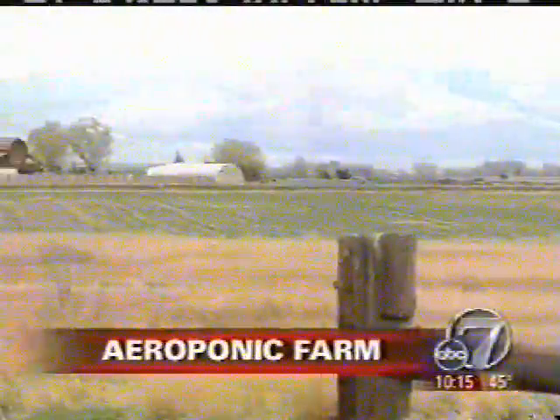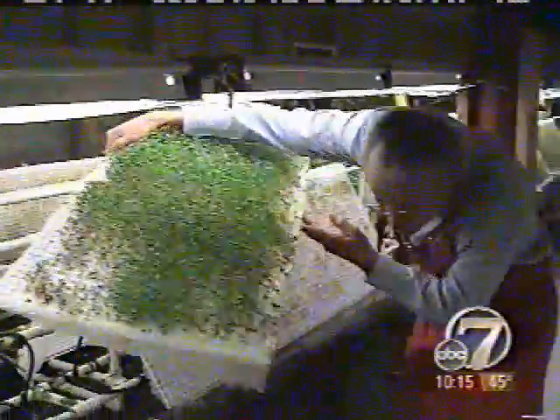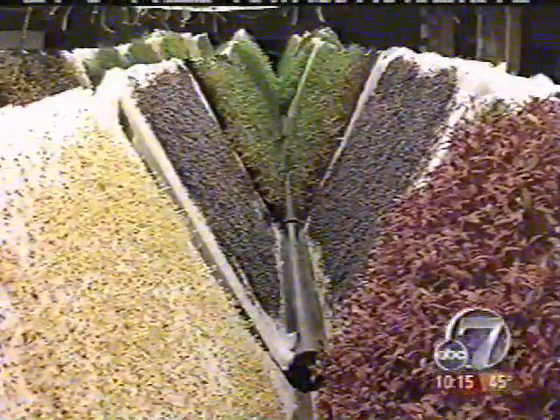When you think of farming, this may be the image that comes to mind. This is the cilantro. But at this farm, lights replace sunshine and air replaces soil. You can get even a more intense flavor than you can in the soil.